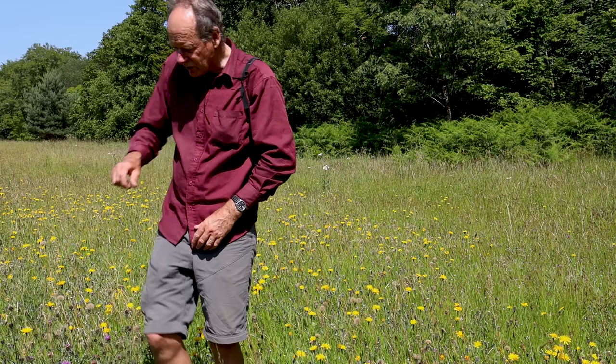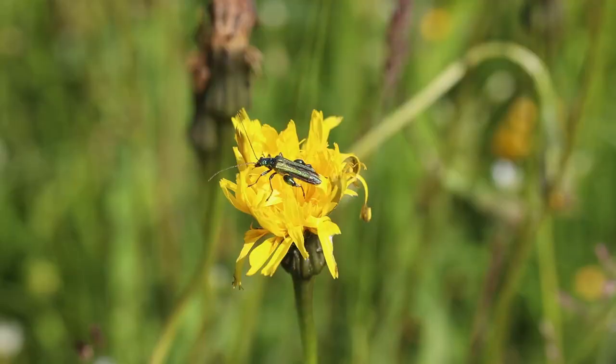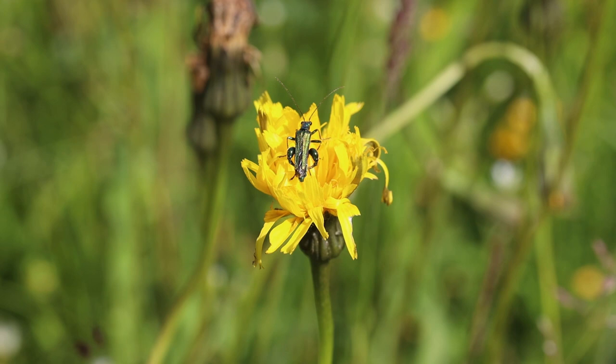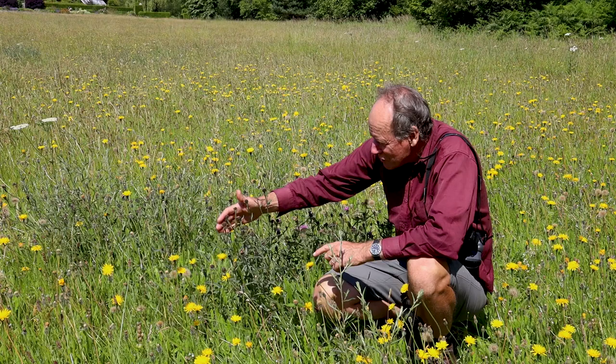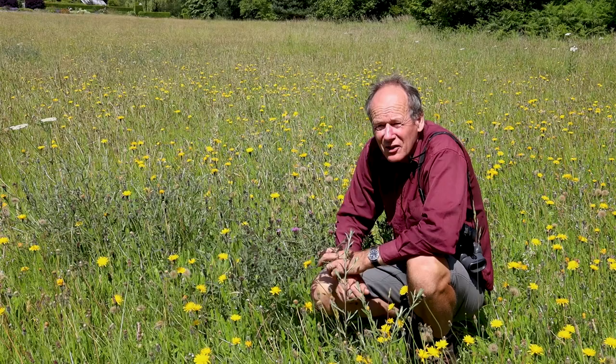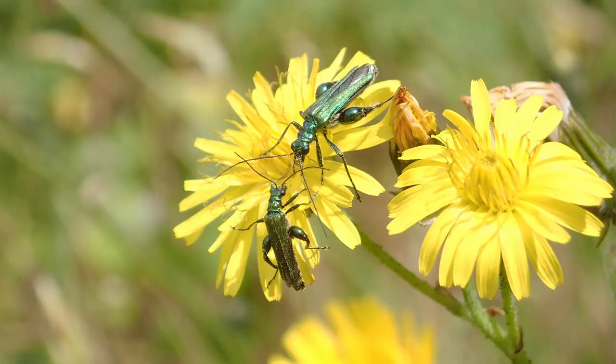When you get closer you see all sorts of other things. I'm just looking down here — there's a little swollen-thighed beetle on a flower here. It's quite an amazing looking thing, a metallic green beetle. The males have these huge bulbous thighs. I don't know why they have these; I'm not sure if anyone knows really, but they're quite impressive looking. They're beautiful metallic creatures and they're very, very common in grasslands at this time of year.